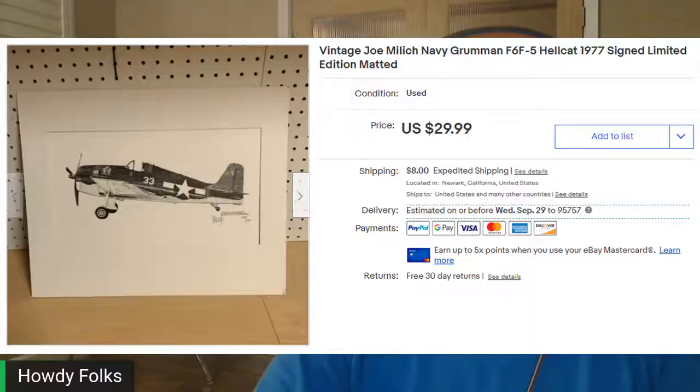Next up, this was a print on cardboard. I picked it up randomly from a Goodwill for $3.99. It was a vintage Joe Milch Navy Groumman Hellcat Sign, limited edition, matted. It looks like a drawing almost, but it's a print. It sold for $34.63 out the door. Very light, so it went first class — easy to ship. I just shipped it flat, sandwiched between cardboard.